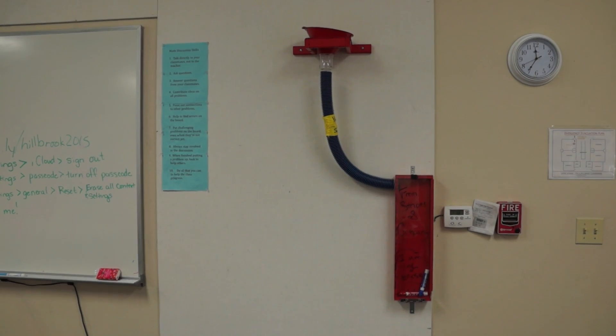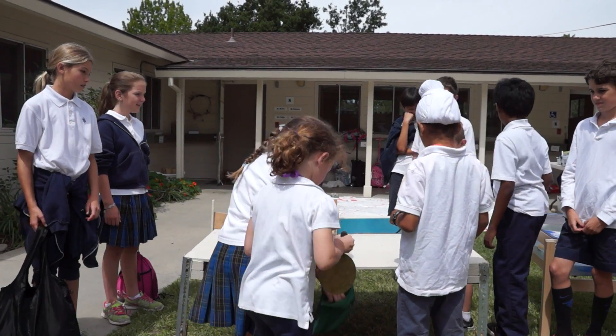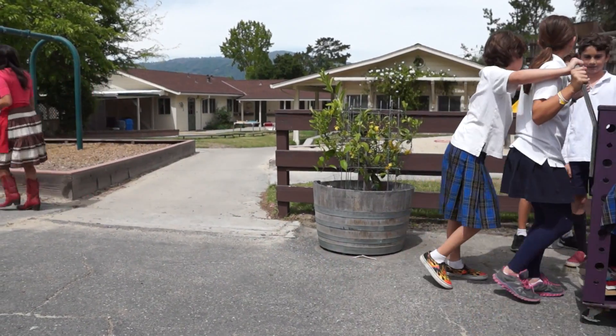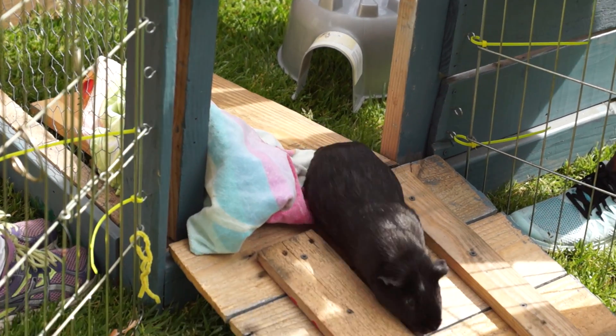The marker dispenser was just one makerspace success story. At year's end, fifth graders delivered a four-pong table for kindergarteners — it's basically ping pong and four square combined — a multi-purpose rolling cart for the maintenance crew, and for the third grade guinea pigs, an innovative new habitat. This is monumental. It's fabulous — now they have an addition, so they have a couple of rooms to be in.